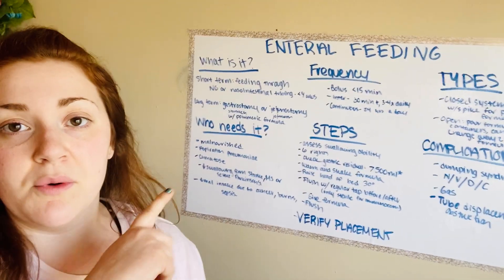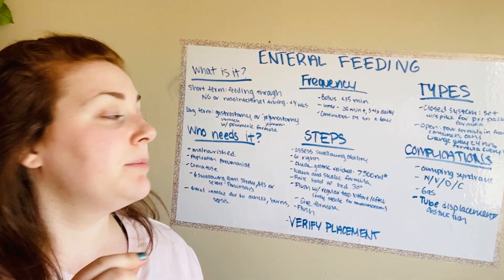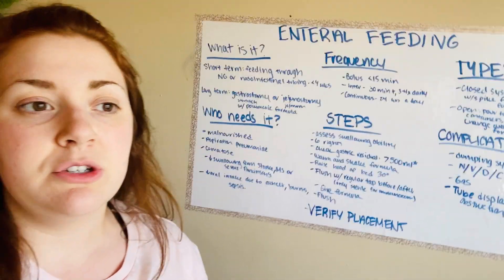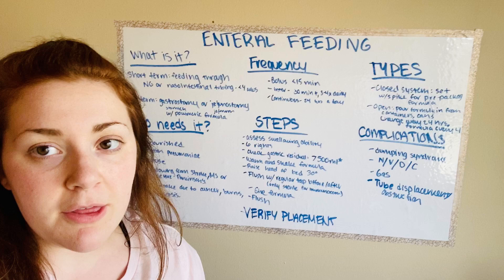Usually the most common type of formula — there are many different types — is polymeric formula, which is very high in protein. That's why they like to use it.